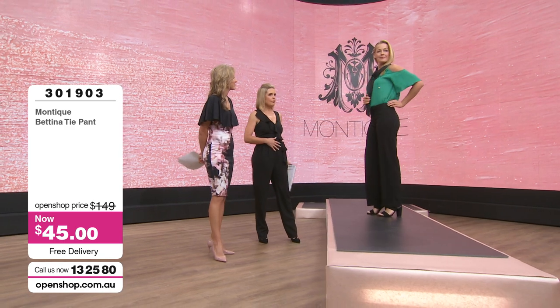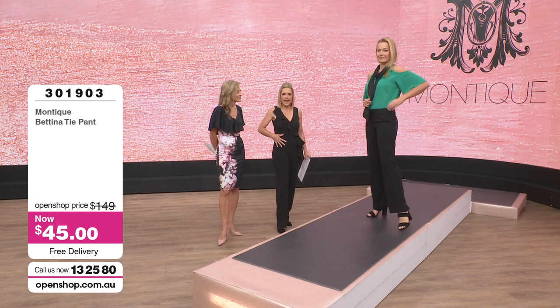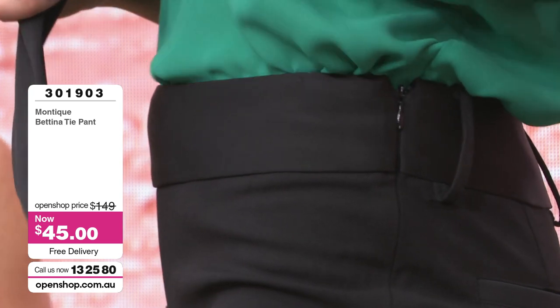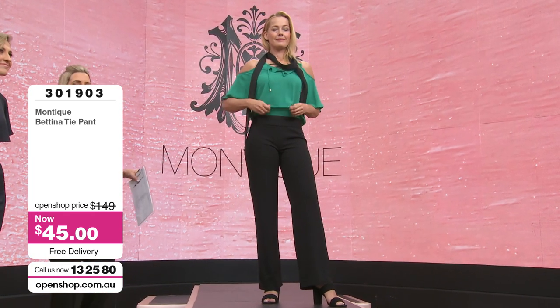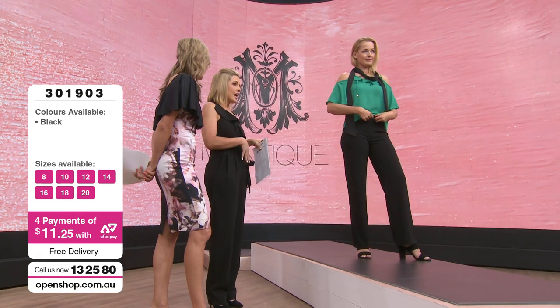I love the side zip because you're not getting any bulk around the tummy area. A side invisible zipper is always a great option for those with a fuller tummy — keep it nice and flat. You can tuck your top in or do a half tuck, or have a nice silky blouse with just the front tucked and the back falling down for a high-low feel. These pants are such an investment — everything in this show is investment shopping because they are pieces you will wear time and time again. So elegant, so contemporary, a definite staple item at $45.